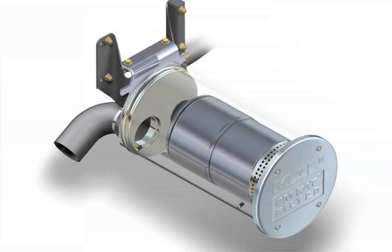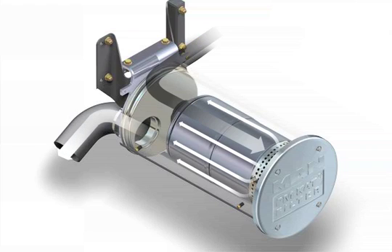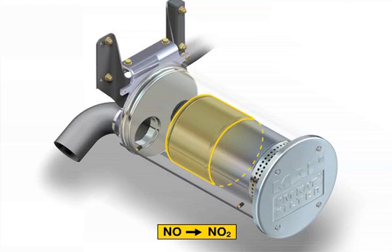It is integrated into a regular exhaust housing. The exhaust gas flows through the individual internal modules that have the same structure. During this process, the nitrogen monoxide, NO, is oxidized to become nitrogen dioxide, NO2, in the upstream catalytic converter.